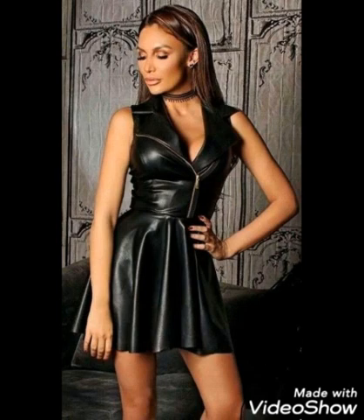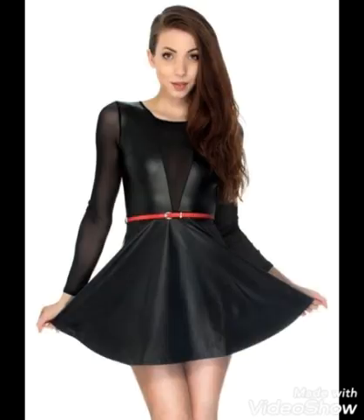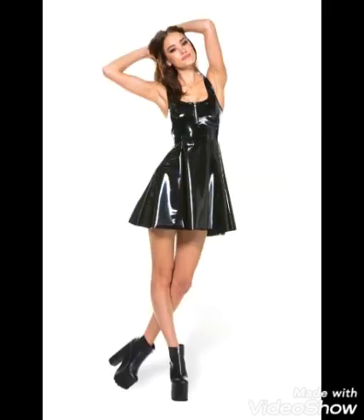Many beautiful and stunning designs of leather scattered dresses you will find in this video, so watch the video till the end. Head to toe black is favored by fashion. It will give you an overall look of style and an outstanding look which makes you amazing and beautiful.